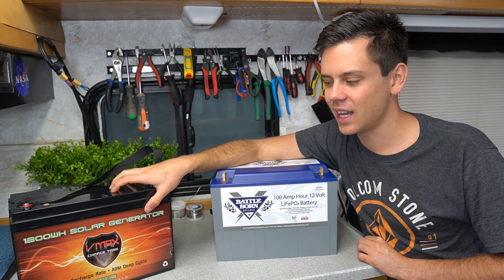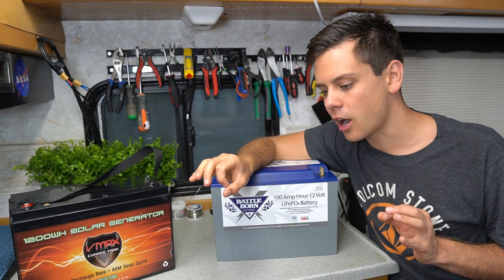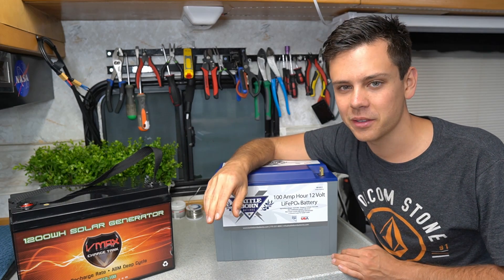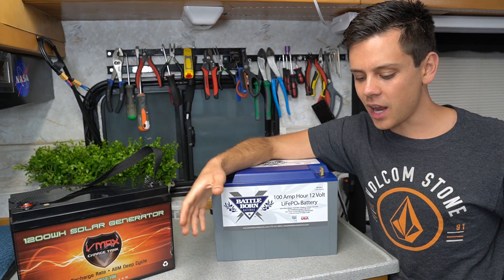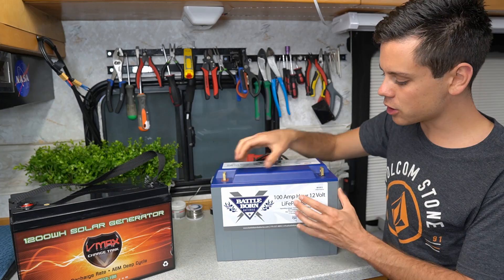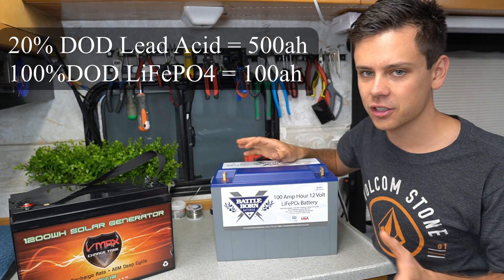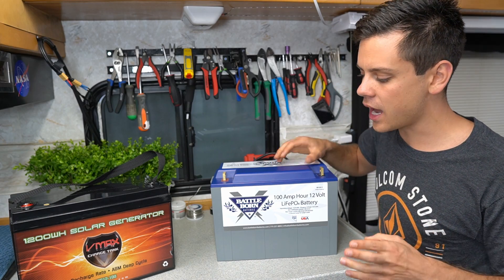For a lead acid in solar with 50% depth of discharge, no matter how much money you spend, if you cycle them properly to 50% every single day, you'll last at max three years — maybe five years. If you do 20% depth of discharge you might get seven years, but then you're not really using them and you'd need a huge bank. With lithium, you could replace four or five lead acid banks with one lithium iron phosphate at that depth of discharge. These are way cheaper when you factor in depth of discharge and charge cycle life — you can't get around these laws of thermodynamics.